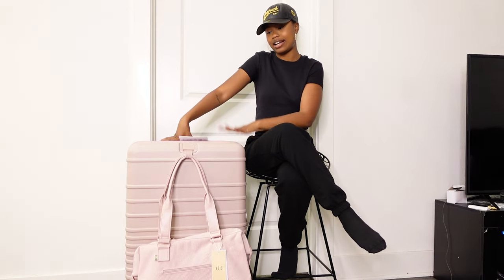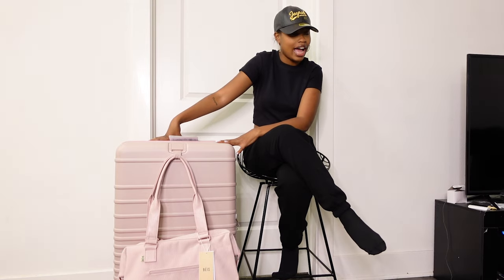I have the 29-inch suitcase in the color Atlas. I posted on my Instagram asking if I should get it in beige or this pink color, Atlas. Everyone voted for Atlas, which I was glad about because pink is my favorite color and I really wanted it. I also got the mini Weekender tote bag instead of the full-size one, because the full-size is huge and I don't really like super huge bags.